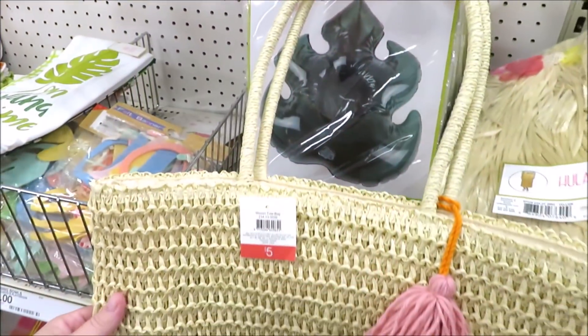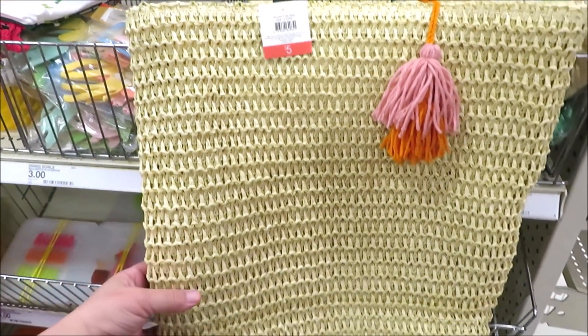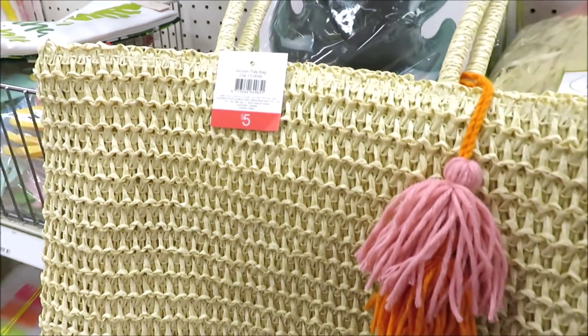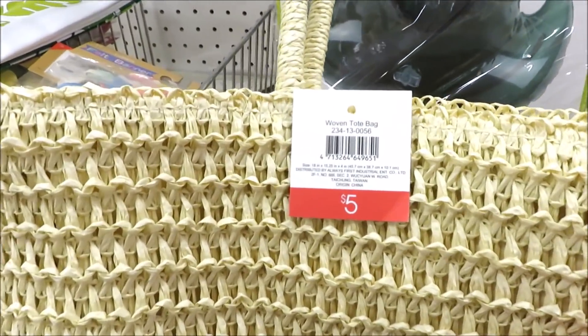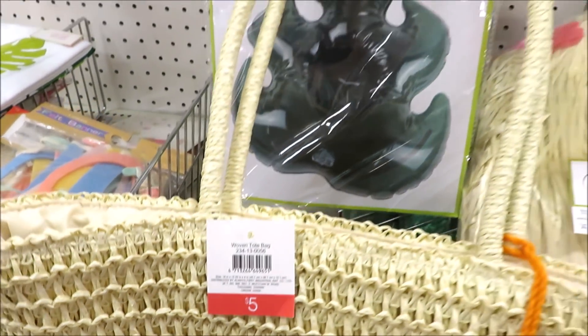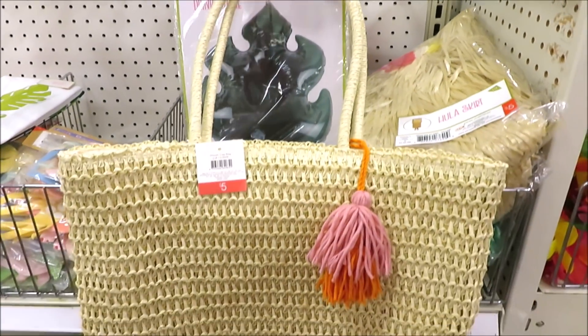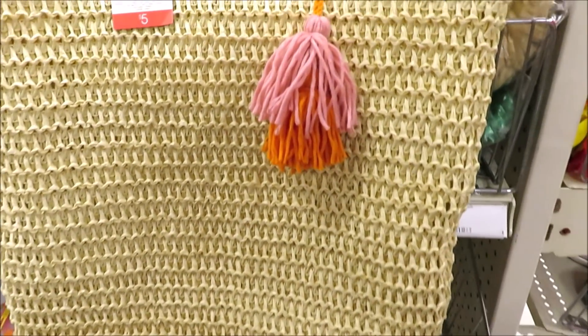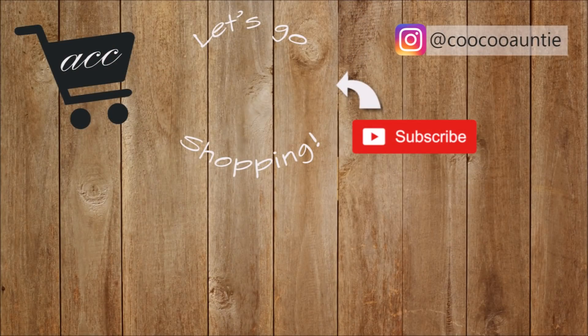Last but not least, they did put out a very large woven tote — perfect for your summer gatherings — for five dollars. I hope you enjoyed coming along with me to the Target dollar spot to see what's new for summer. Thank you so much for watching and I'll see you back very soon.